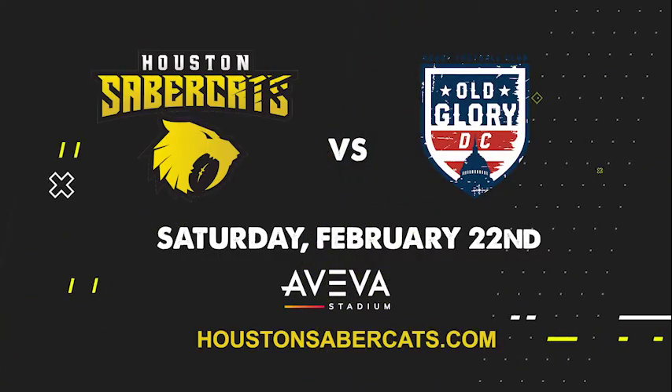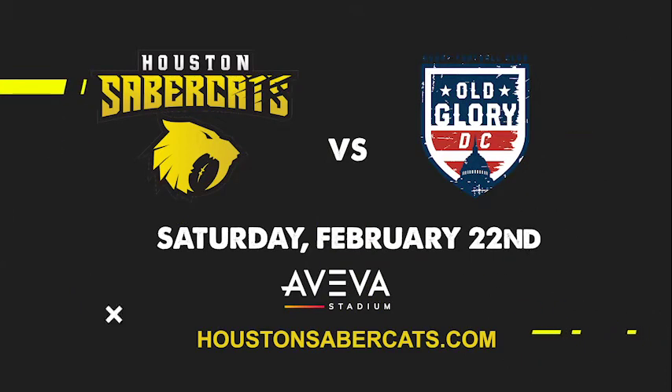See the Sabercats in action. Buy tickets now at HoustonSabercats.com.